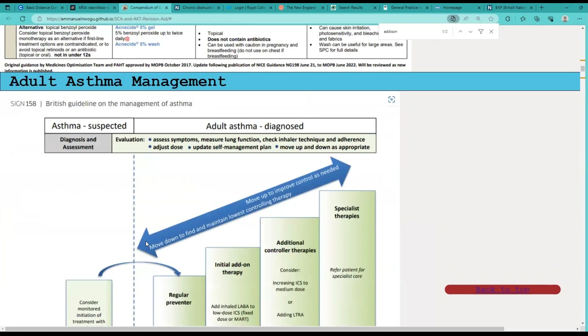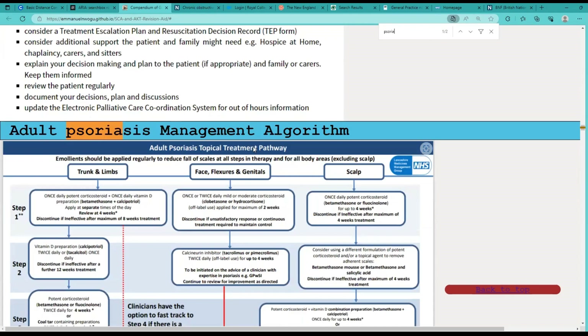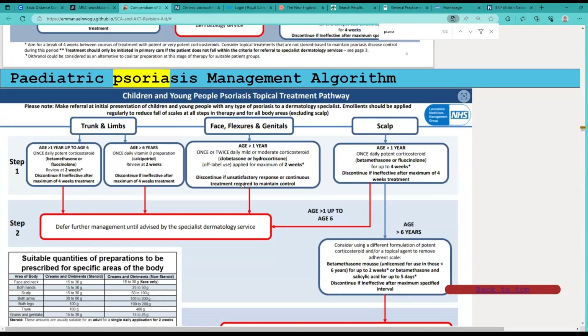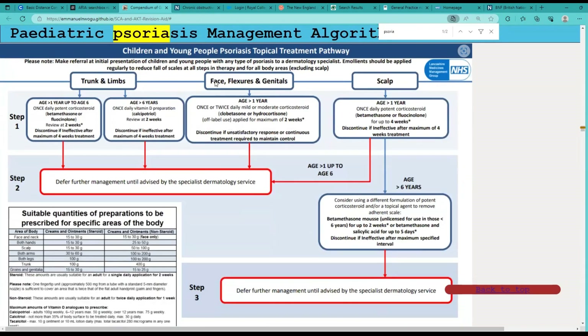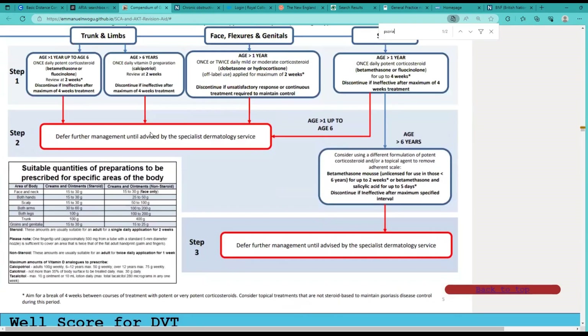Common things like acne management, psoriasis — if you're seeing a patient with psoriasis, just quickly type in psoriasis and it takes you to the adult psoriasis management algorithm. You can see there's a guideline, and also paediatric psoriasis options. So trunk and limb psoriasis, face, flexures, genitals, scalp — the use of steroids in sensitive areas versus thick skin like the scalp where you might need a more potent steroid. It gives you quick reference — for example, Vitamin D analogues, calcipotriol — how much to use, how long to use it for, with a review at two weeks. Quick access to information.